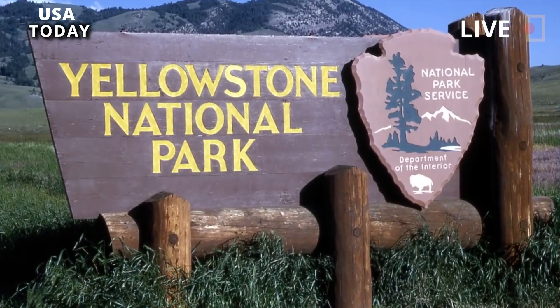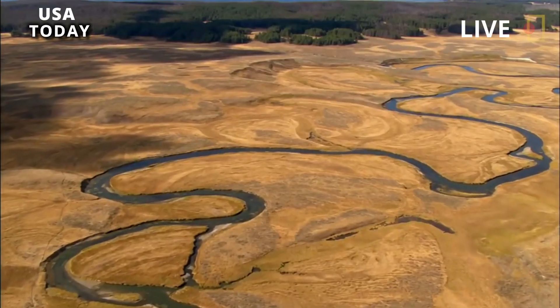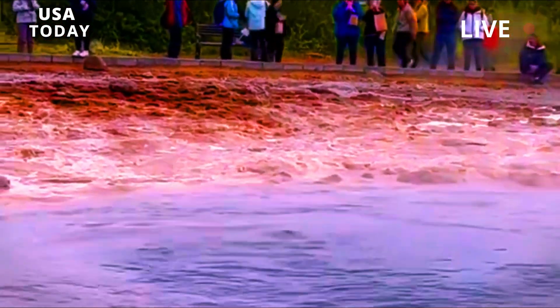There were three major eruptions in the Yellowstone area, two of which ejected more than 240 cubic miles of magma — magnitude 8, the highest rating on the Volcanic Explosion Index. The earliest major eruption, the Huckleberry Ridge Tuff, occurred approximately 2.1 million years ago.